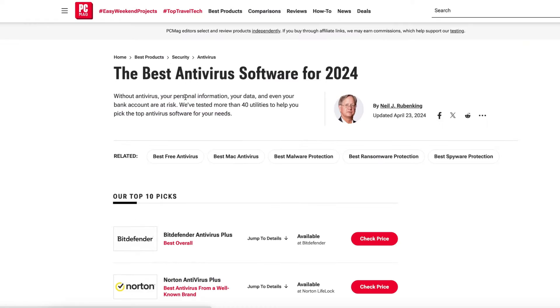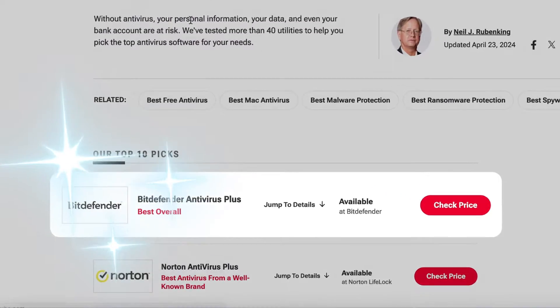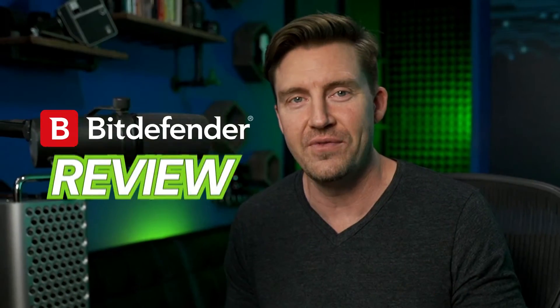Looking for an antivirus and having a hard time choosing the right provider? Bitdefender comes up in most of the best antivirus lineups online. To make things easier and to see if it's worth the hype, I decided to do my own Bitdefender review.